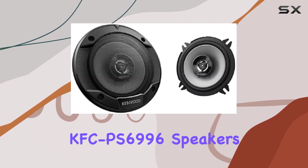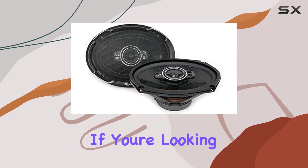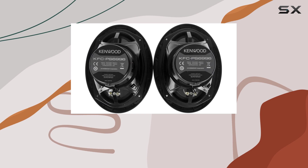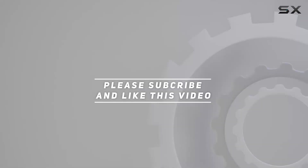Overall, the Kenwood KFC-PS6996 speakers offer impressive performance, durability, and ease of installation. If you're looking to take your car audio to the next level, these speakers are definitely worth considering. Check out the video description for updated price, and thank you for watching this video.